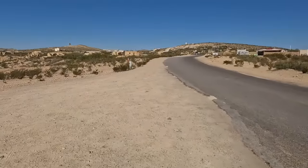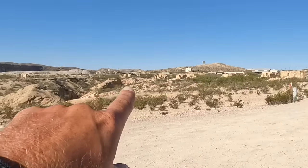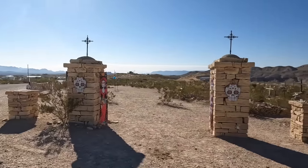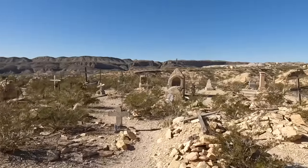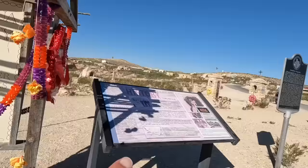We are officially in the ghost town of Terlingua. You can see over there some of the ruins of the old buildings of the past. The town was built right over the top of this incredibly beautiful cemetery — the graves are just so unique.